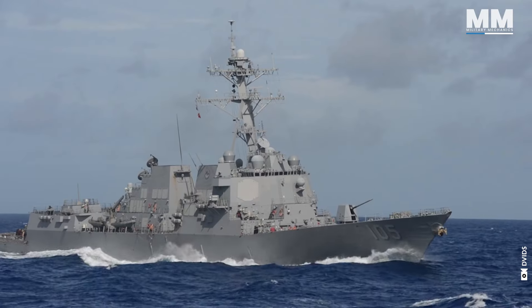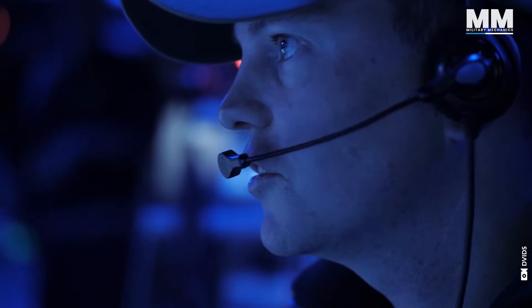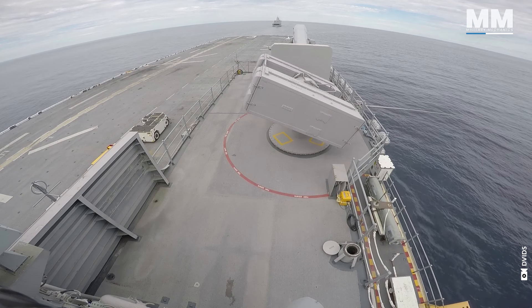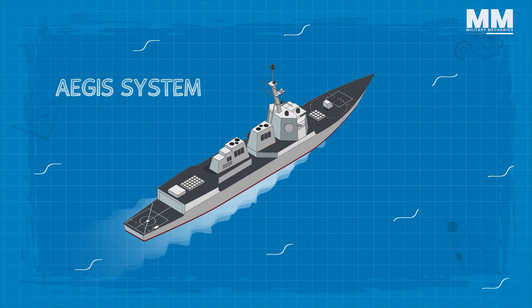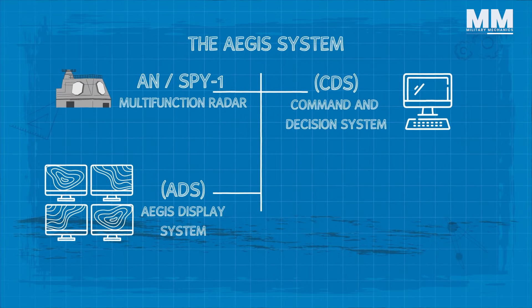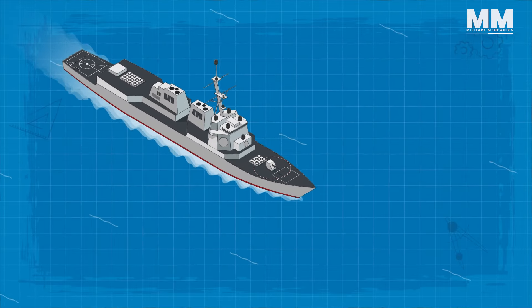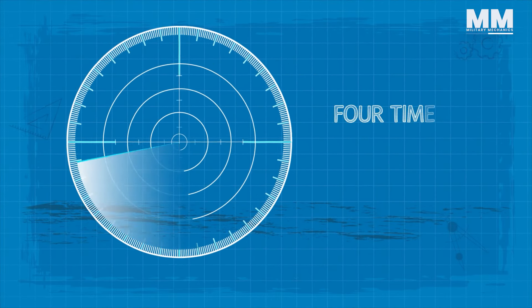One of the most distinctive features of life on an Arleigh Burke-class destroyer is engagement with cutting-edge technology such as Aegis. Operating such a system requires a high level of skill and concentration, and sailors take pride in mastering it. The Aegis system has a federated architecture with four subsystems: the AN/SPY-1 Multifunction Radar, a Command and Decision System, an Aegis Display System (ADS), and the Weapon Control System. Unlike traditional rotating radars, the phased array SPY-1 radars provide real-time 360-degree coverage, enabling fire control quality tracking on incoming missiles at up to four times the speed of the former.